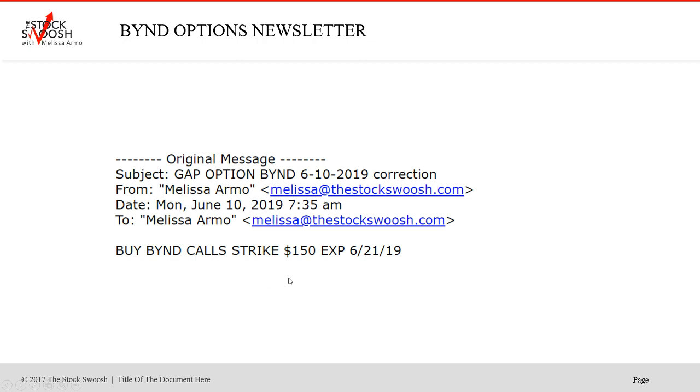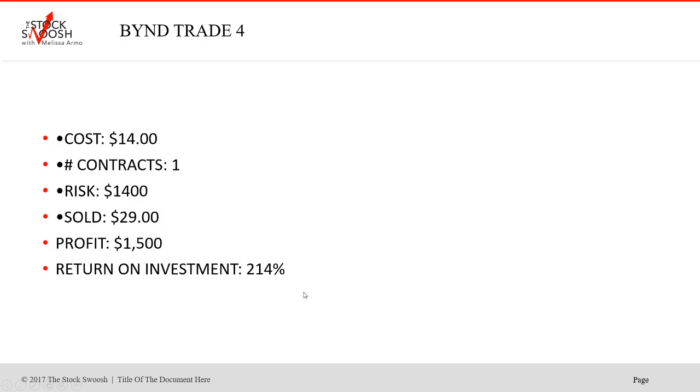Then on Monday I called another one — the 150s — and this moved immediately. Cost was $14, Monday trade. Sold $29. Profit $1,500. Beautiful move.